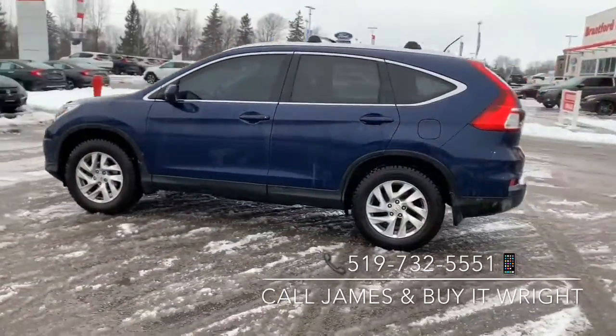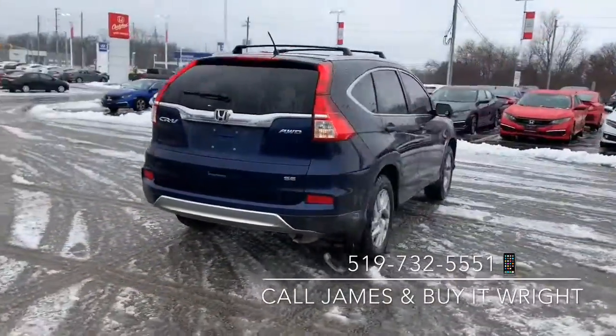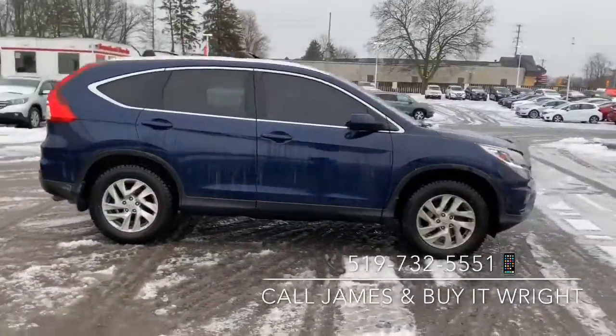The CR-V is coming accessorized with a hood guard, roof rack and rails, as well as all-season floor mats, and is coming with a Honda certified warranty of seven years, 160,000 kilometers.